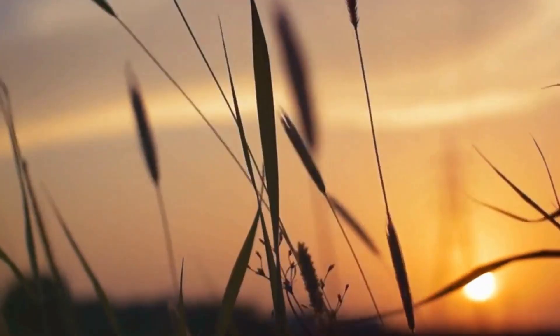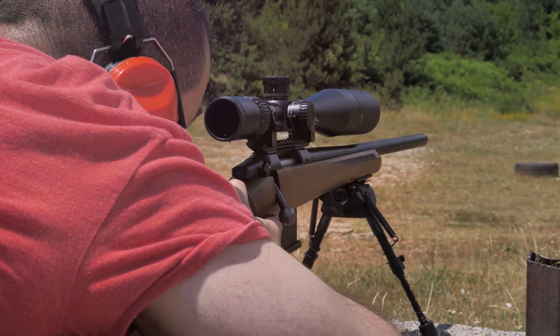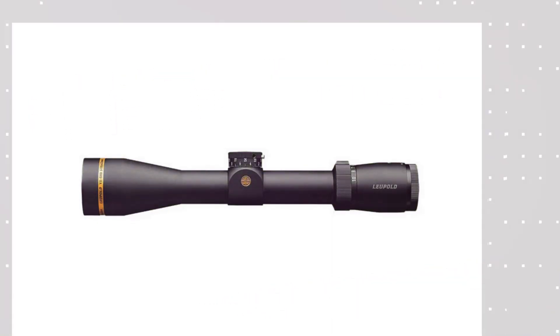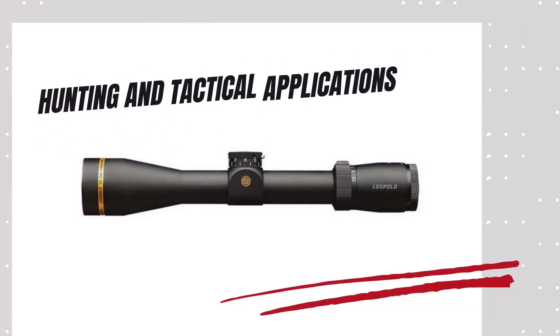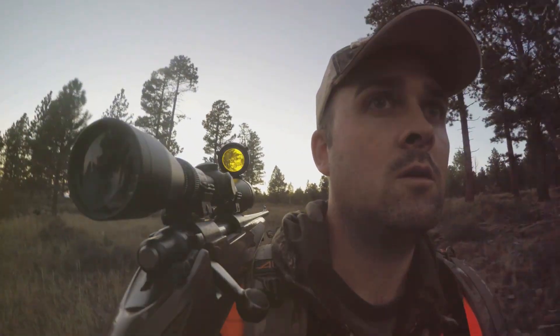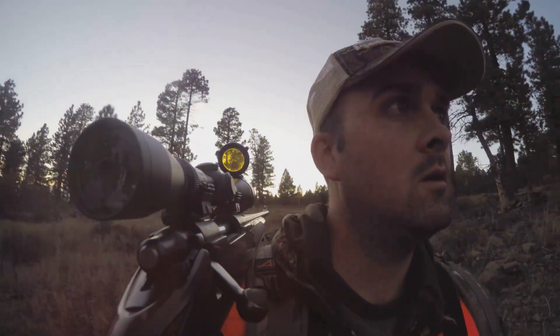Third on our list is the Leupold VX 5 HD 2-10x42. This Leupold riflescope is a top choice for the 243 cartridge, seamlessly blending cutting-edge technology with robust construction to offer precision, clarity and durability for both hunting and tactical applications. Featuring a 30mm tube diameter, the VX 5 HD allows for precise windage and elevation adjustments, while its second focal plane SFP reticle maintains constant reticle size across all magnification levels, facilitating easy range and holdover estimation.